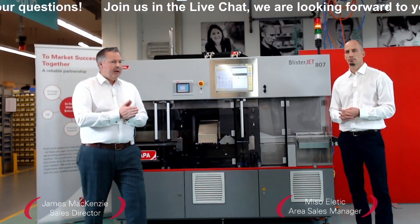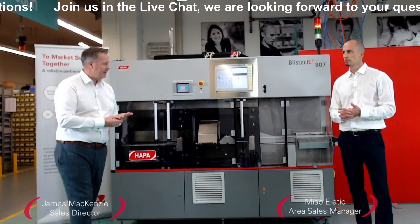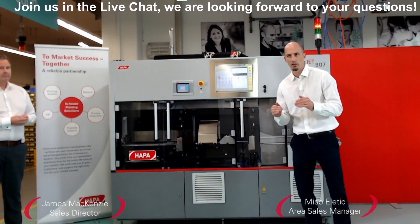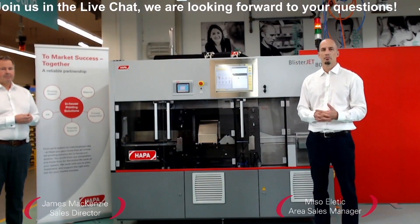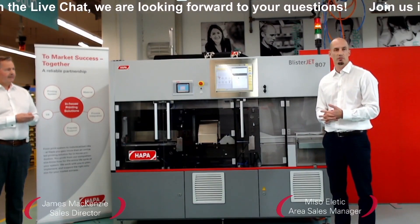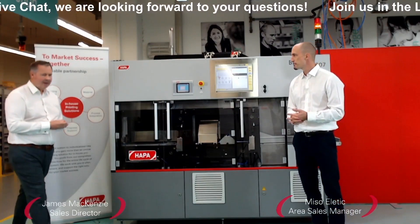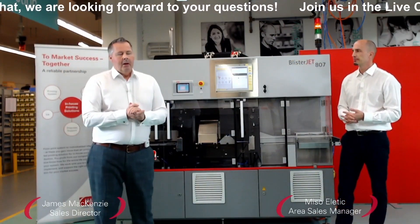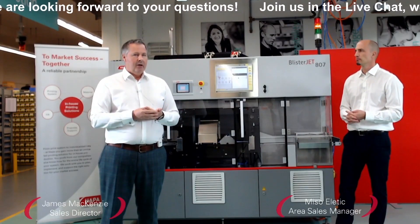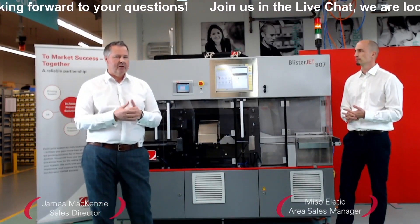Another question: what's the maximum throughput for a machine like this? Depending on the blister size, the max speed on the blisterjet is 300 blisters per minute, which is an average speed of approximately 35 meters per minute. Most customers using this type of technology are managing very small batches, so normally the machines would run slower.